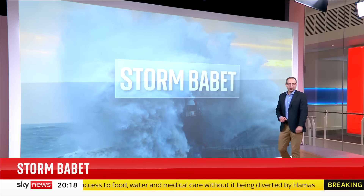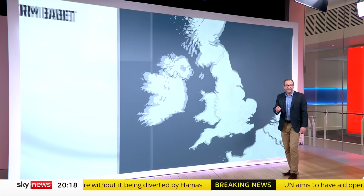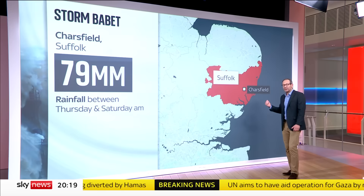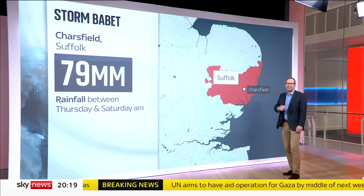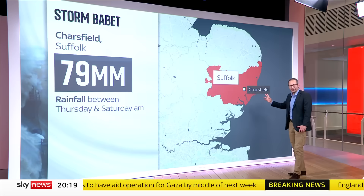Babette has been an exceptional storm, bringing torrential rain to the eastern half of the UK, normally the dry side. Between Thursday and Saturday morning, 79 millimetres — that's a little over three inches — fell in Charlesfield in Suffolk.